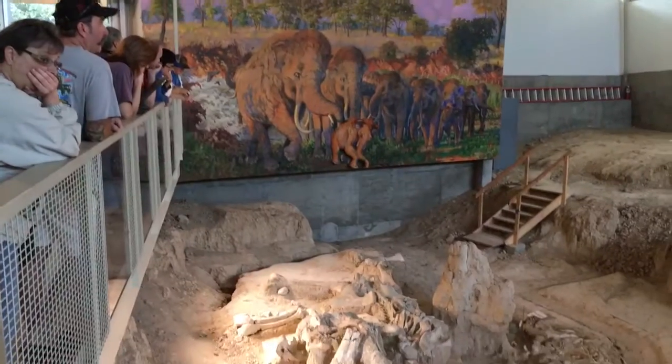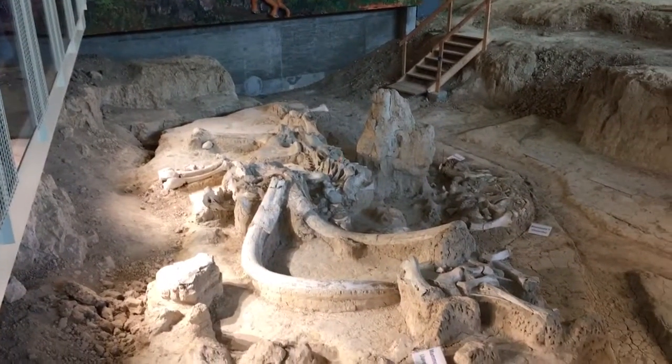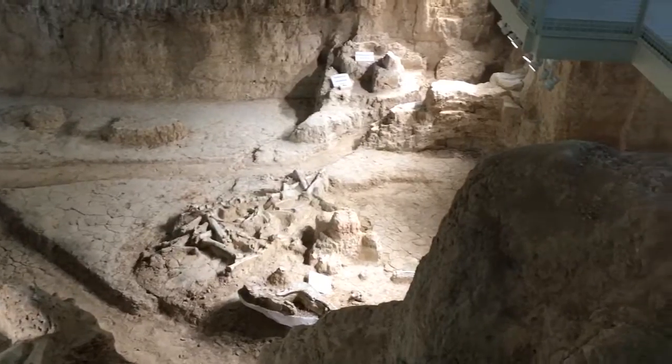We've also got ribs here and ribs here. I'd like to point out this one area that's a big circle where they're not. That is a broken rib that's been healing for about one year, so we know it didn't have a full healing period.